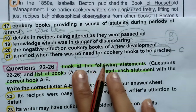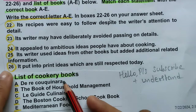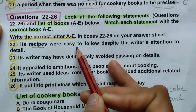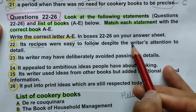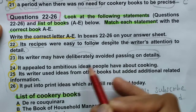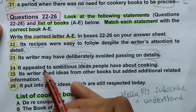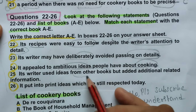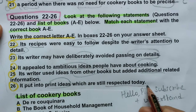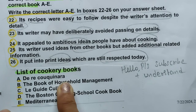Now moving to the third question type — questions 22 to 26: 'Look at the following statements with the list of books.' We have five statements to match to a list of books. Reading the statements: its recipes were easy to follow despite the writer's attention to detail; its writer may have deliberately avoided passing on details; it appealed to ambitious ideas people have about cooking; the writer used ideas from other books but added additional information; it put into print ideas which are still respected today.